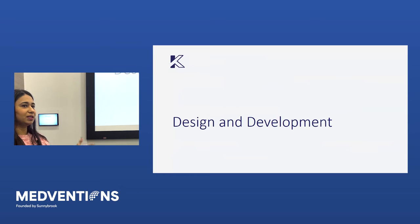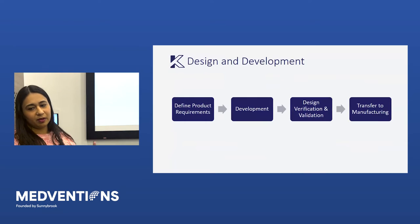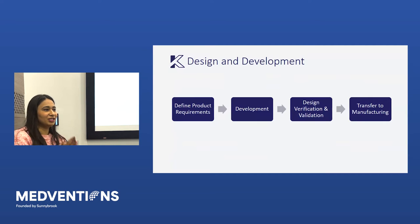Let's get into what some of these standards actually are. For design and development, there are four key steps: defining your product requirements, actually doing the development, doing your testing through verification and validation, and then transferring to manufacturing.